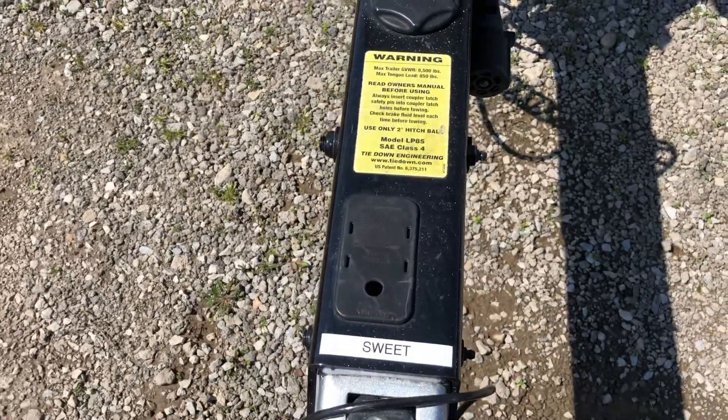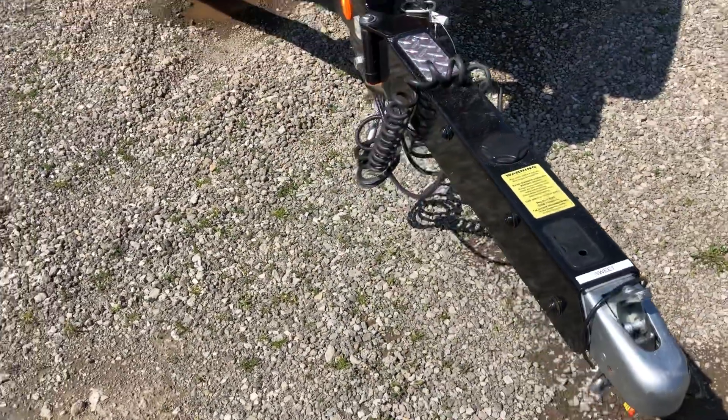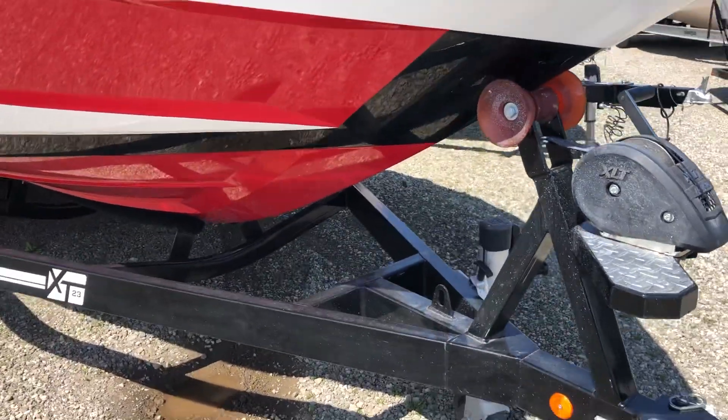That's a two inch ball jack, a two inch ball on the trailer hitch, and a swing tongue. Seven round trailer connector. Some bow steps on the trailer — nice feature.